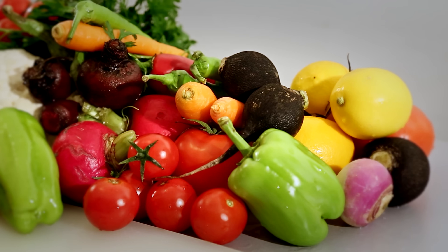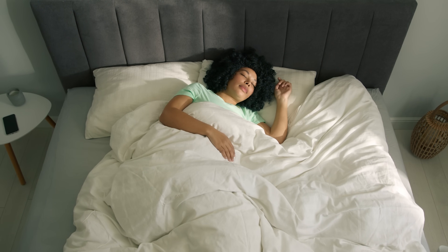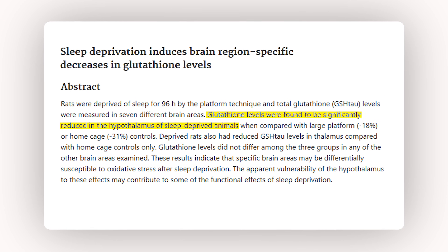You can find sulfur in foods like cruciferous vegetables — broccoli, kale — and also in onions and garlic. Make sure to prioritize high-quality sleep, because your body relies on deep sleep to repair and restore these antioxidant systems. Chronic sleep deprivation has been shown to lower glutathione levels, especially in the brain where we need it the most.